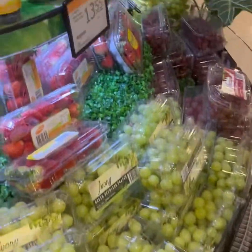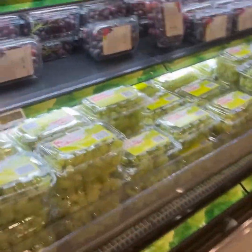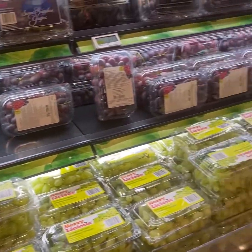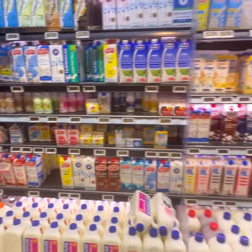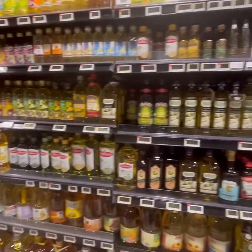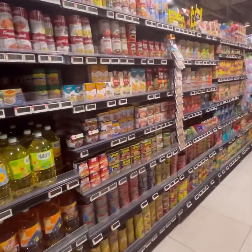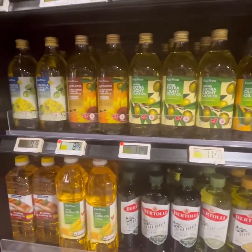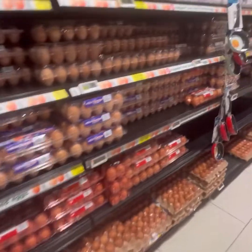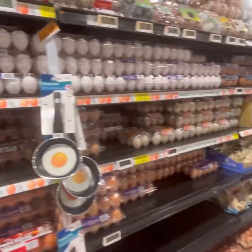This is the fruit section — strawberry, blueberries, and grapes. This section is not costly. This is the milk section with organic and packed milk. This is the oil section — full oil and olive oil. This is the egg section with farm fresh eggs in white and brown.